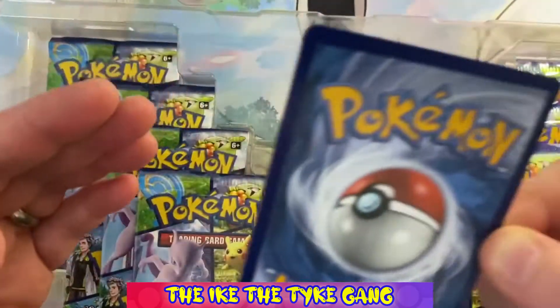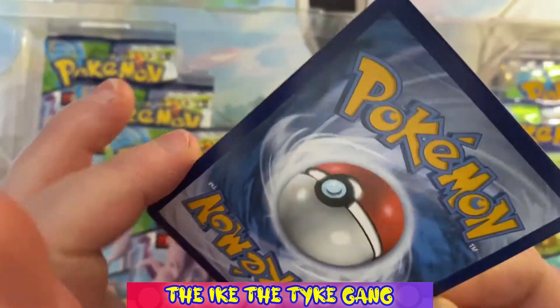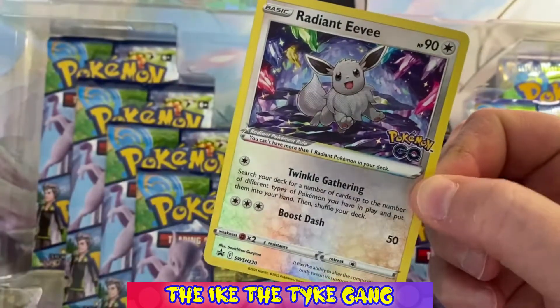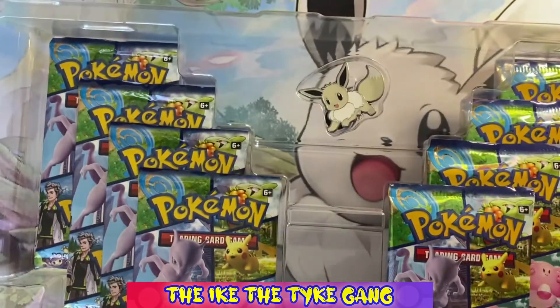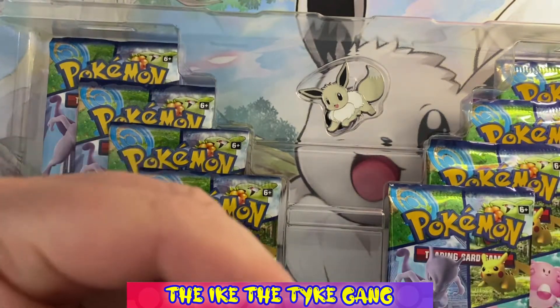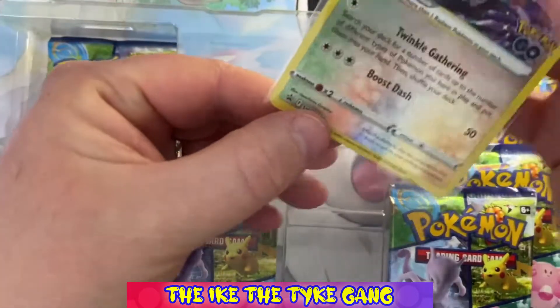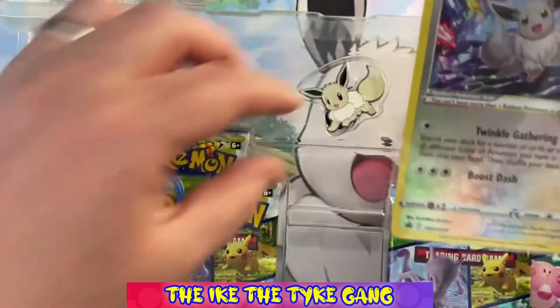Just looking at it centering-wise, it looks pretty good. I don't know how it's going to fare — I'm just going to pop it under the light. Actually, that doesn't look too bad! I might get that graded. I don't think it will be a 10, but I think I could get a 9, and I think that's definitely worth grading for Ike's collection. For a promo, I'm quite happy with the condition.